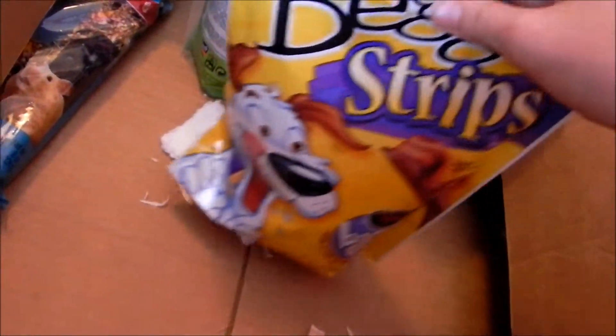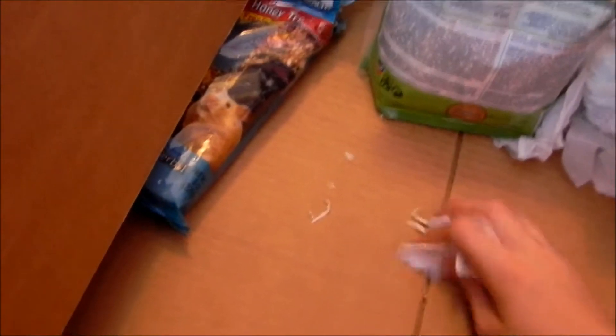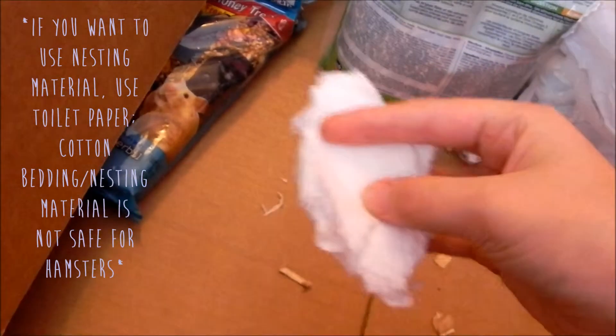I have one of these Super Pet chew logs. I've also got some dog treats, but those are obviously not for the hamster. Here we've got some spare nesting material — it's really just shredded-up toilet paper. She loves this; I had some extra left over from the last time I changed it.